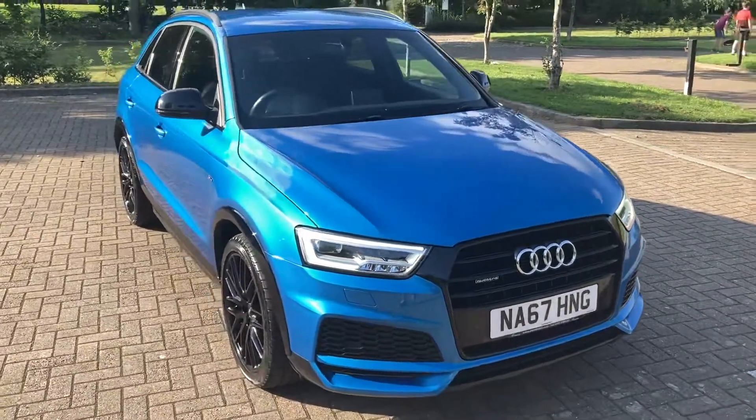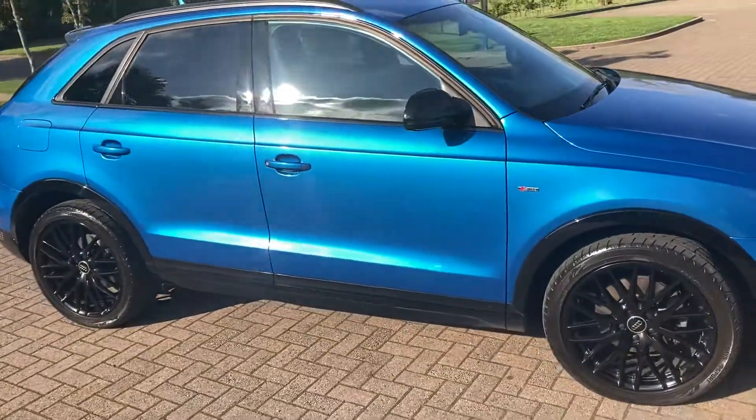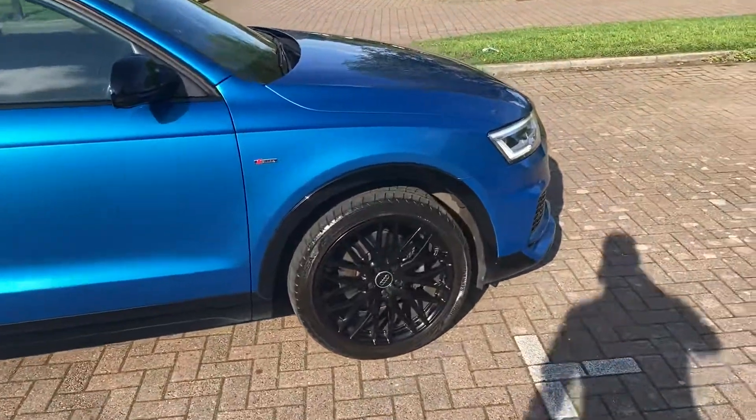67 reg Audi Q3, 2 litre diesel S Line Black Edition, finished in blue metallic.